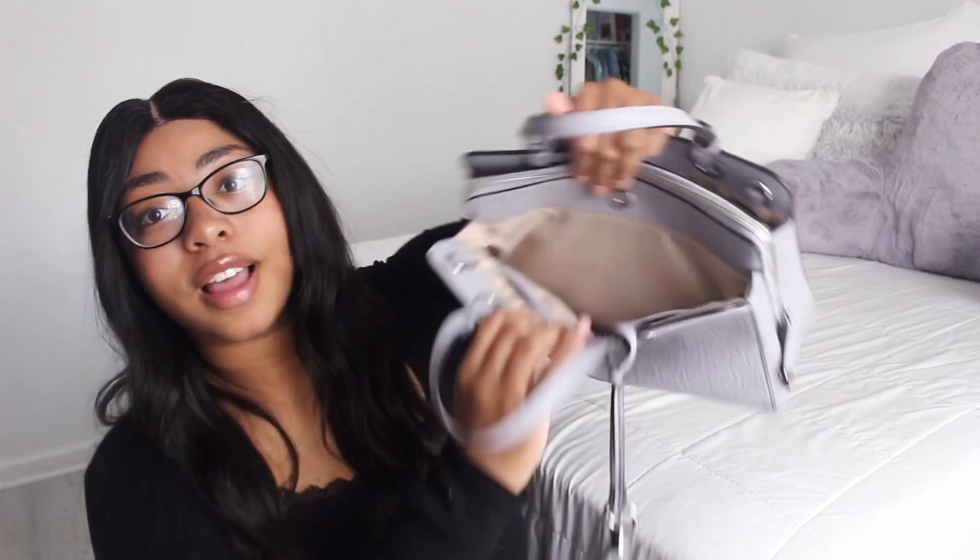The next thing I keep in my purse is this cheeky blush — I love blush, I have to wear blush every day because if I don't I just look crazy. I keep this blush in my purse just to touch up my cheeks. Next I have my phone, so I just cleared out all the pockets.